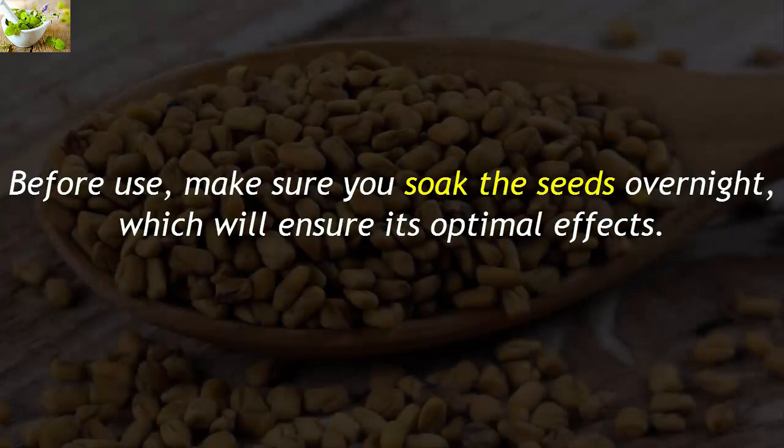Before use, make sure you soak the seeds overnight, which will ensure optimal effects.